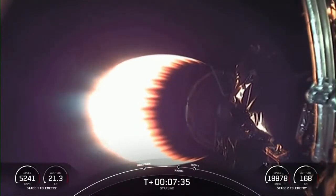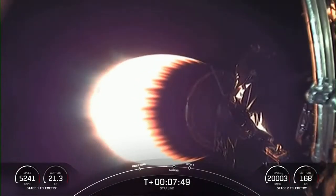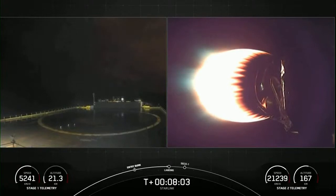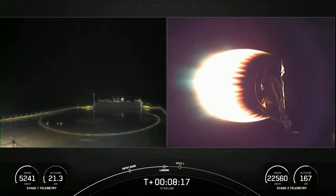We're just under 30 seconds away from the landing burn beginning on the first stage. We are attempting to land on 'Of Course I Still Love You' for the sixth time for this booster. Got a live view from the drone ship on your left-hand side. We did get a little bright glow, but no longer see a flame there.